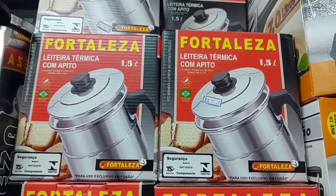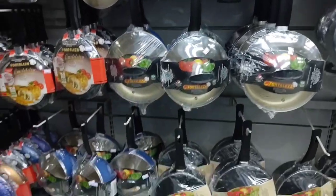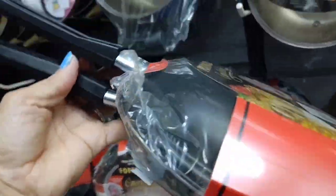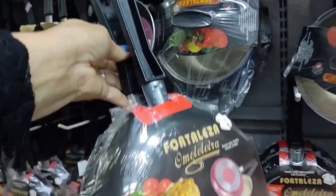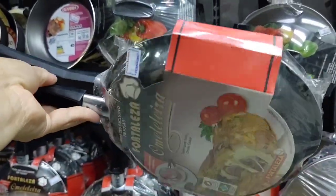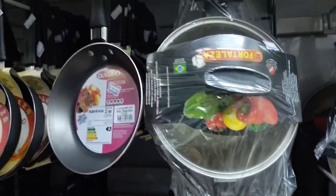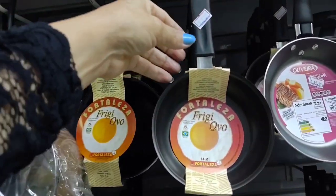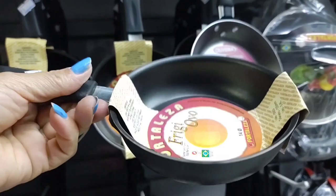Look at this thermal milk pot with a whistle — it's R$51.90 and holds 1.5 liters. This meleteira frying pan here is going for R$69.90 — look how cool, it comes in various sizes. This one R$79.90, this one R$19.90. And these egg frying pans — this one is R$13.90.